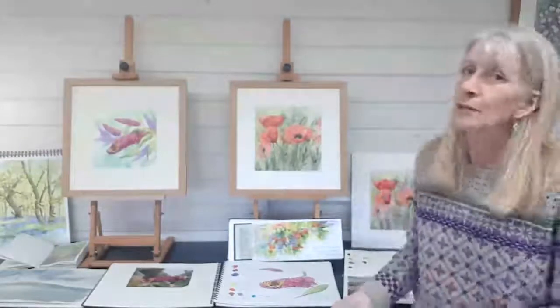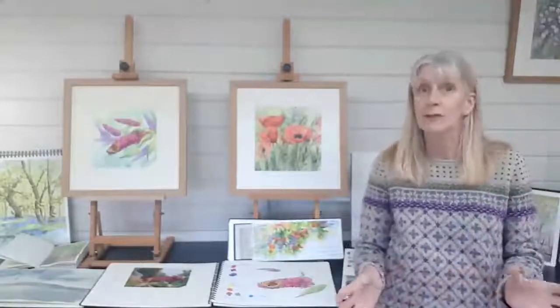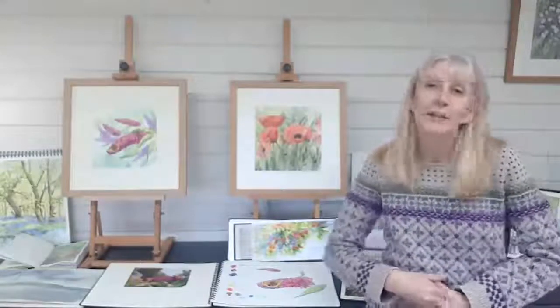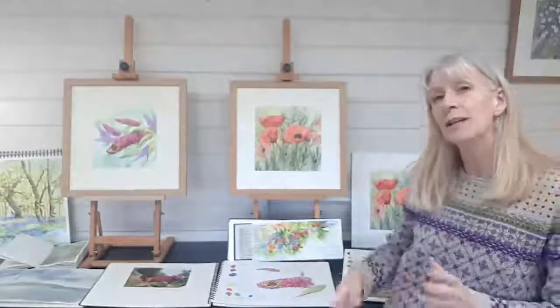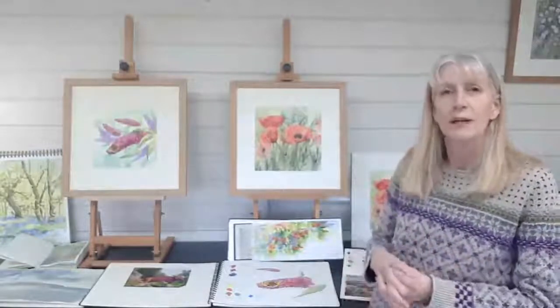Now, I don't have one particular process with my work. I work in lots of different ways and lots of different inspiration. I do have a daily sketchbook — in fact, I have lots of sketchbooks. I don't think you can have too many sketchbooks. I've just had a new one today, so I'm dying to get on painting. But I do work in a sketchbook very regularly. I have lots of different sketchbooks for different purposes.